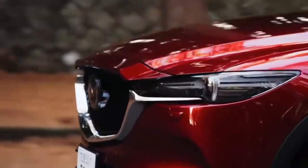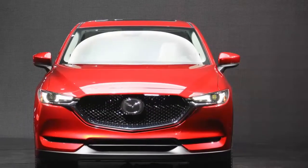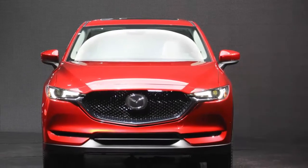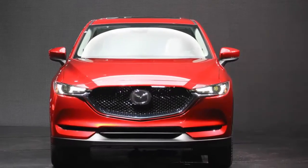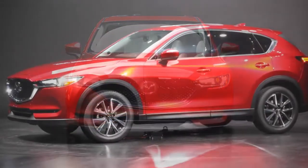Mazda would like you to believe the 2017 CX-5 is all new. It isn't. This latest version of the compact crossover SUV is, for the most part, mechanically identical to the vehicle that first arrived on our shores as a 2013 model.